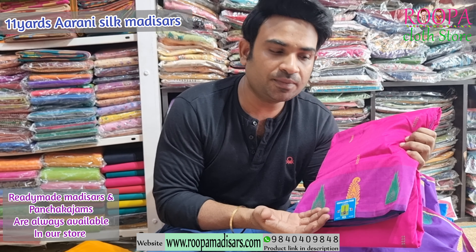The pallu will be a hot pink with a purple border. In the border you will find a temple pattern and mango pattern. For this saree you will find a contrast blouse and contrast pallu. All these sarees are 11 yards with blouse. Price of the saree will be $2400.